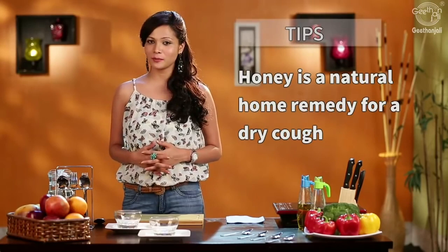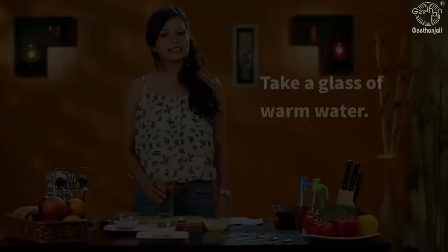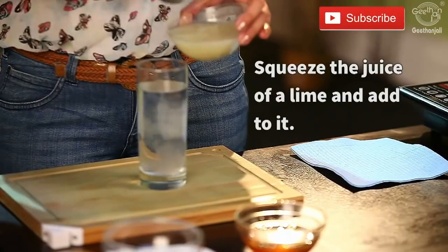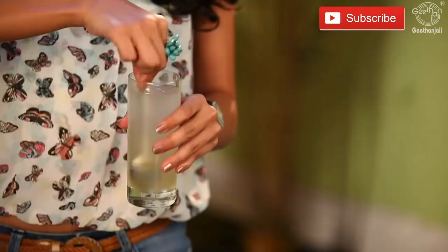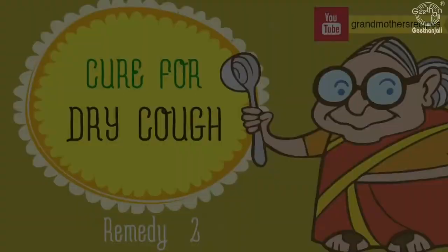Depending on the severity of the cough, take a tablespoon of honey one to three times a day. Alternatively, take a glass of warm water, add the juice of a freshly squeezed lime, and add one or two teaspoons of honey. Mix this well and have this concoction a couple of times a day till the cough disappears.